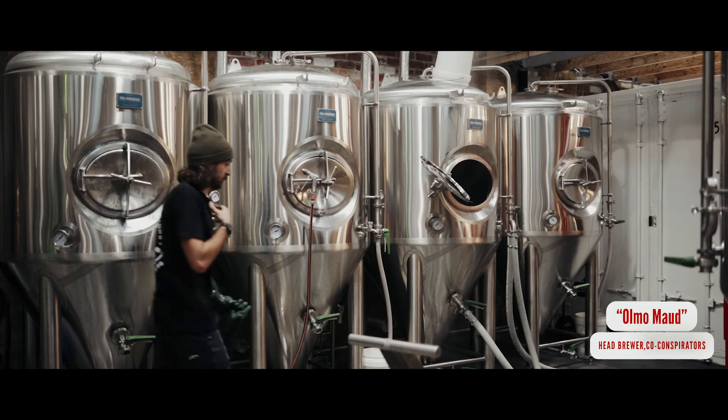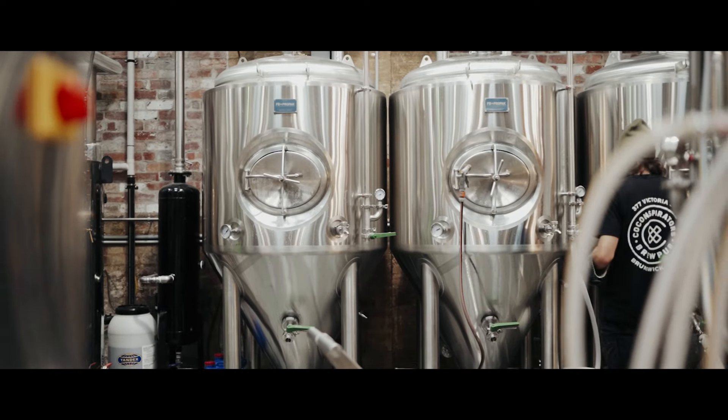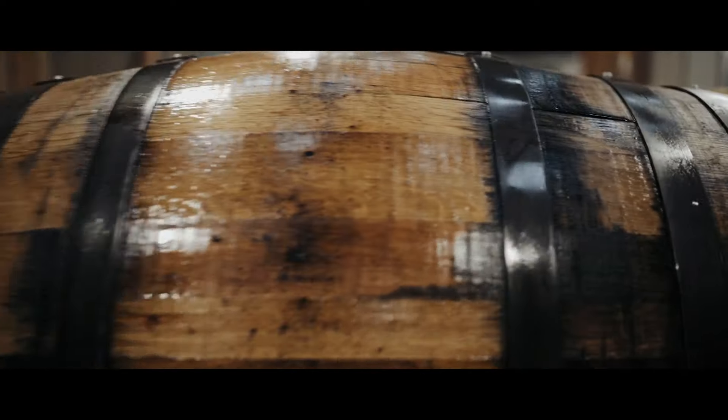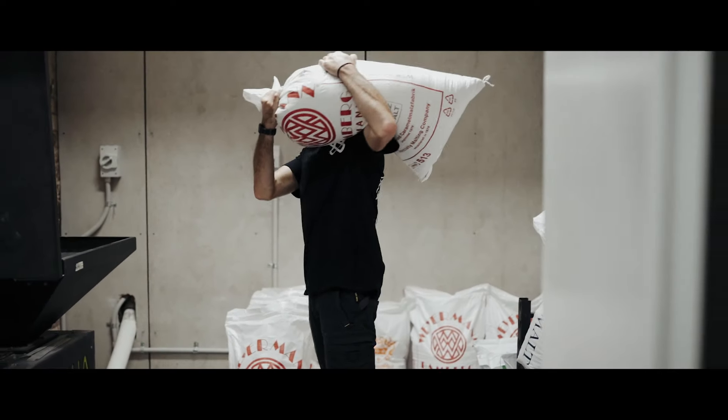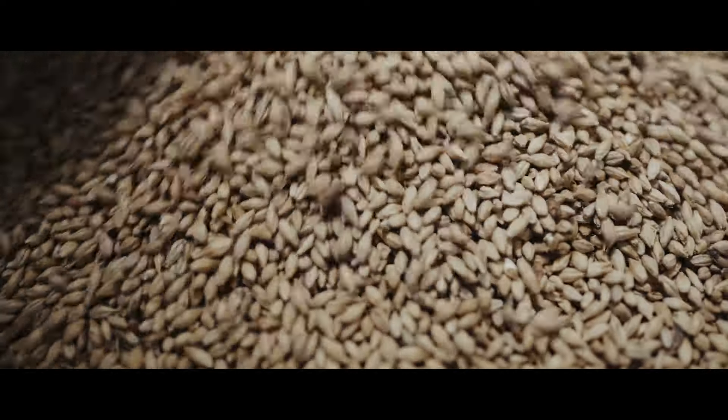Hi guys, welcome to the Coke Conspirators Brew Pub located in Brunswick. My name is Olmo and I've been a brewer for about six years now. I started at a brew pub venue similar to this one, which was a really good place to cut my teeth.